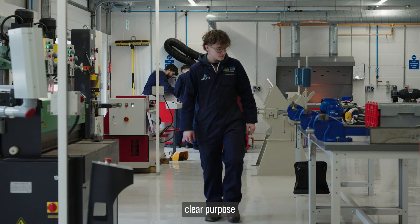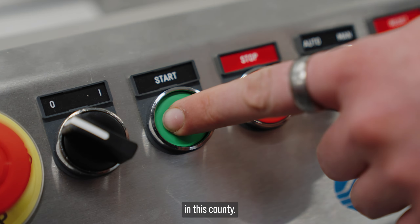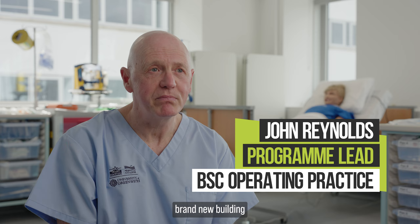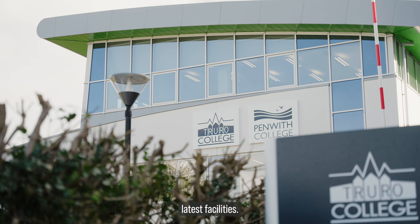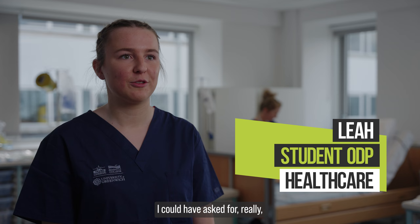This facility has got a clear purpose to enhance the workforce in this county. It's a contemporary brand new building with all the latest facilities. This building is amazing and it's everything I could have asked for really for the course.